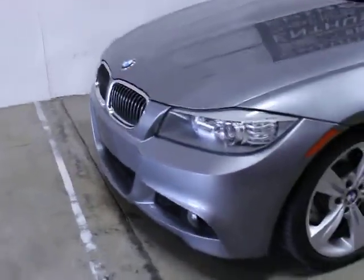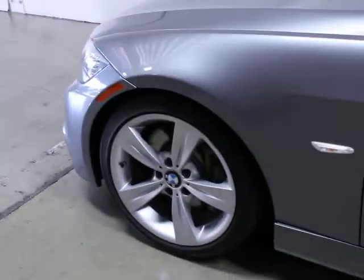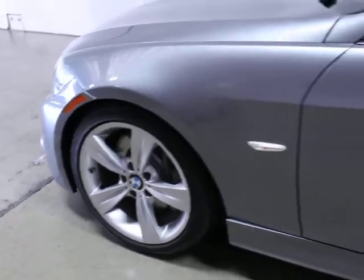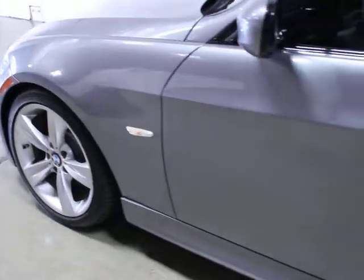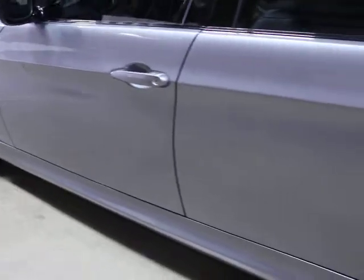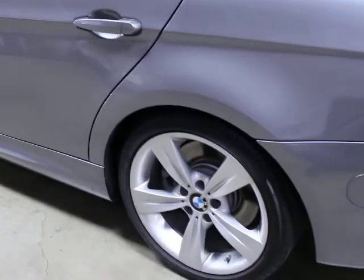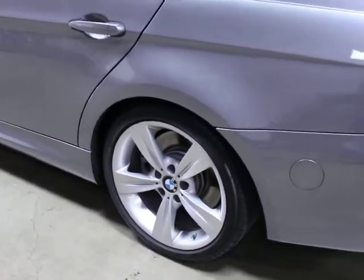I don't believe there's any curb rash on any of the wheels. That's an M Sport wheel. If you look at these, there's a significant difference between this and the stance of a traditional diesel. The diesels, if you didn't know, even sit higher than the standard 335.